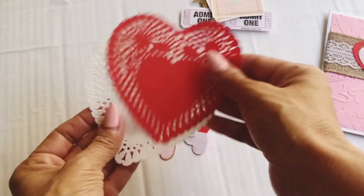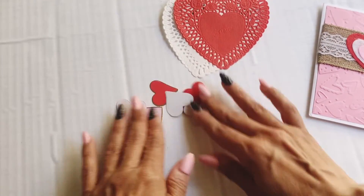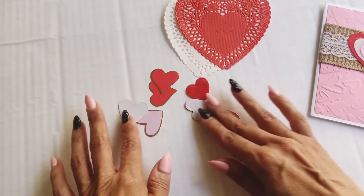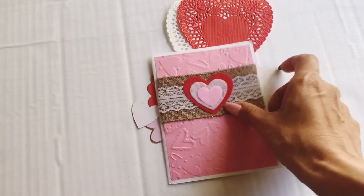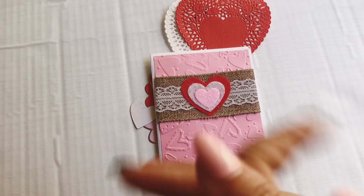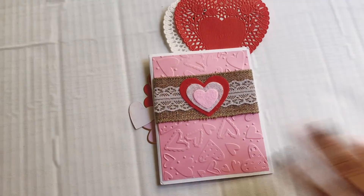And here she shares some doilies. And then some heart stickers — these are foiled. Thank you so much, Angelica, for thinking of me. It was so thoughtful of you to send me all these little sweet goodies. Thank you so much, friend. I appreciate you and our friendship.